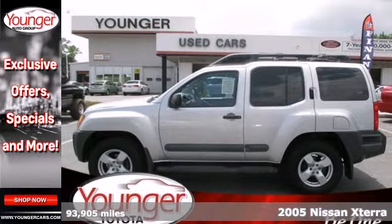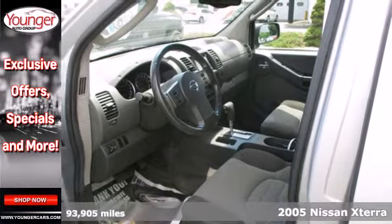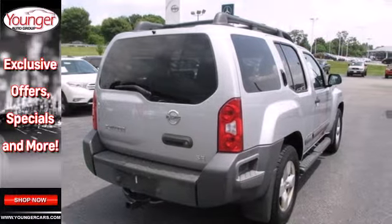It's a 2005 Nissan Xterra. Standard safety features include dual stage front airbags, rear child seat anchors, stability and traction control, and a rear window wiper.